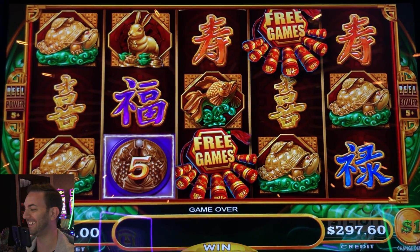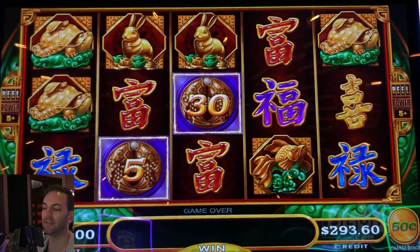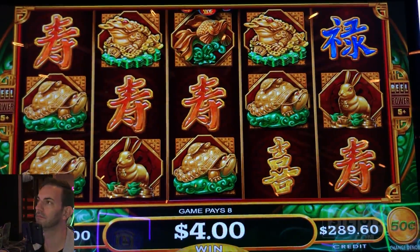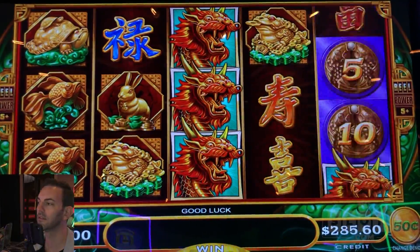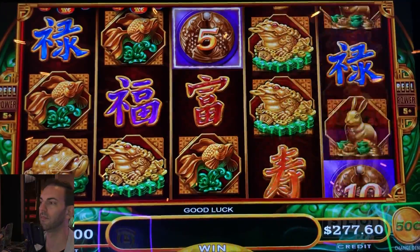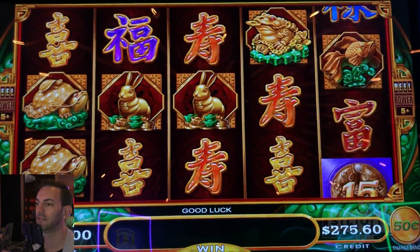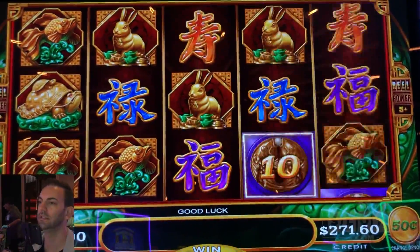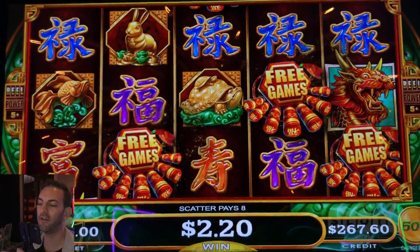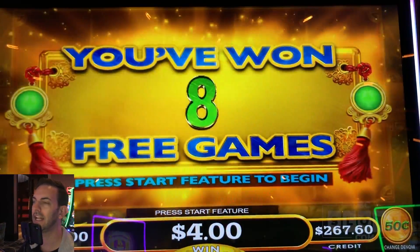Let's try the 50-cent denomination at the same minimum bet - $4 a spin. Still need only five little coins for the bonus and go for the wings. Roar, roar, roar, roar - oh! There we go. Lucky. Bonus! Beautiful. Here we go, $4 bonus. Let's try and get the bonus.